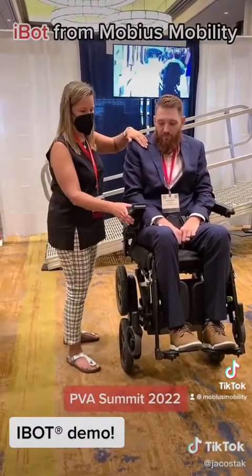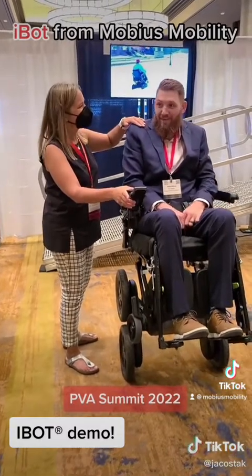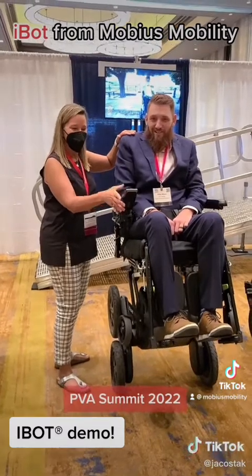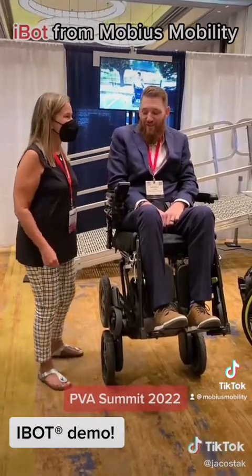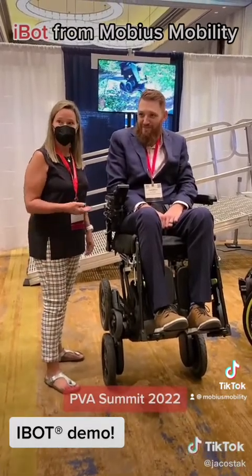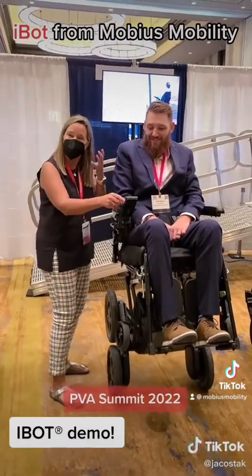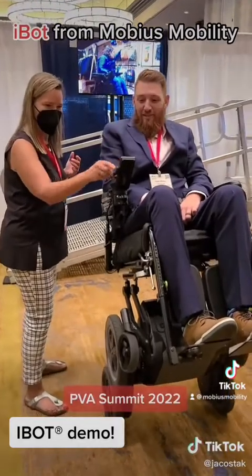Now we're going to go up even higher. Caleb, do you feel secure on it? Yeah. When you're leaning back it looks a little precarious — a little bit, right? It doesn't feel that way. It just feels like when it's in all positions it feels the same. A lot of times people get up here and they're like, am I on two wheels yet? Like you don't even know. It's so stable. I think I'm more nervous than he is.